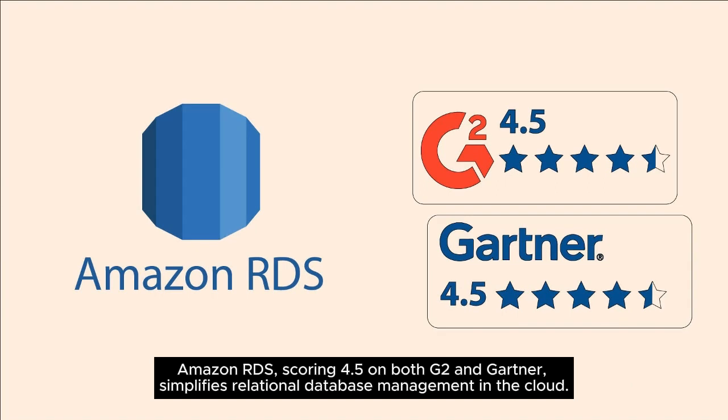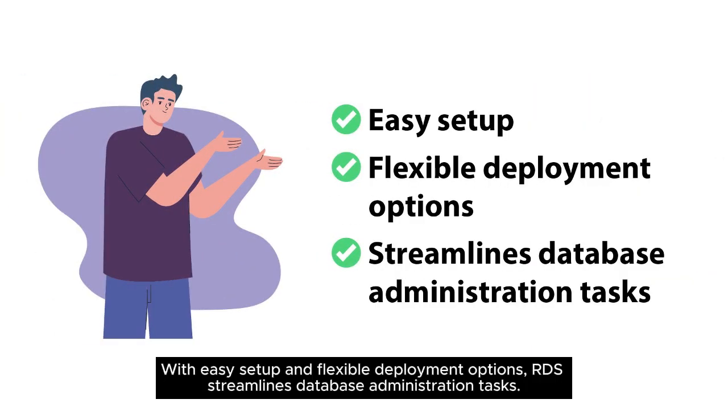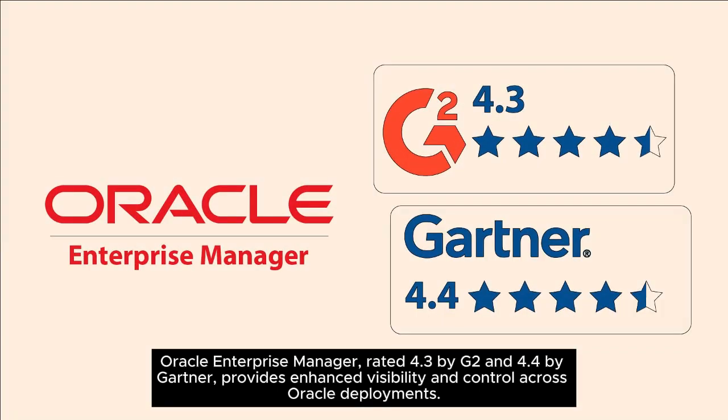Amazon RDS, scoring 4.5 on both G2 and Gartner, simplifies relational database management in the cloud. With easy setup and flexible deployment options, RDS streamlines database administration tasks.